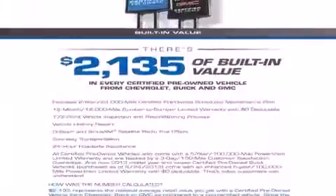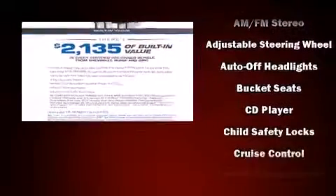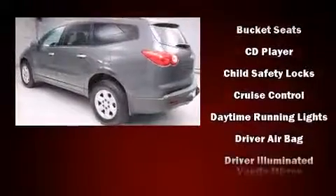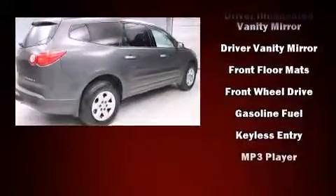This model accommodates eight passengers comfortably and provides features such as front and rear reading lights, variably intermittent wipers, an outside temperature display, fully automatic headlights, remote keyless entry, and cruise control.